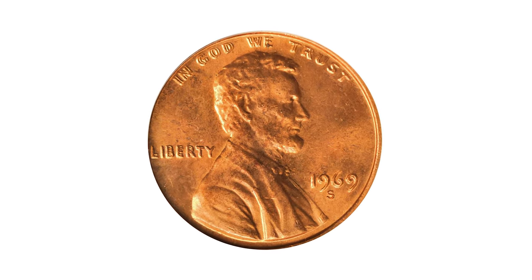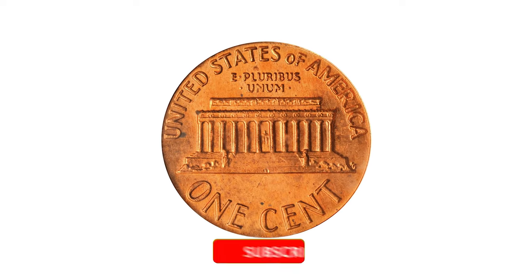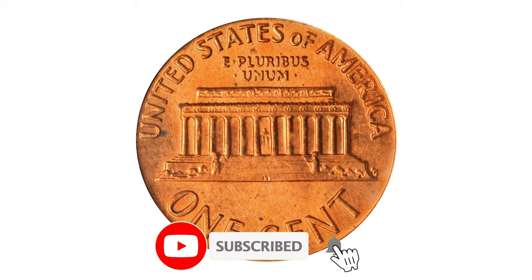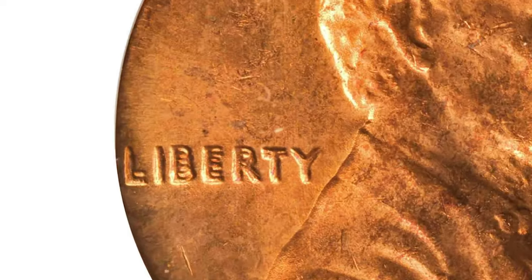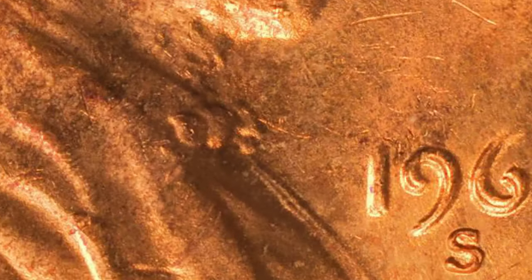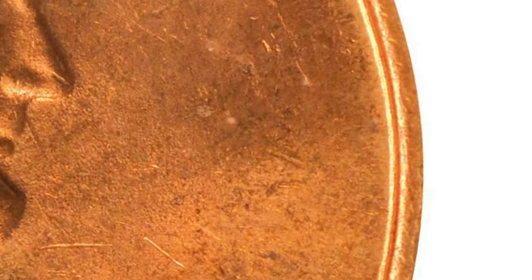A coin collector's highly elusive 1969-S Lincoln cent doubled die obverse — an extremely rare choice full red example in mint state 64. The publicity this coin has received over its lifetime has been enormous, hence the very high values, which are well deserved. This is a rare, strong double die; one does not even need a loupe to discern the very pronounced doubling.